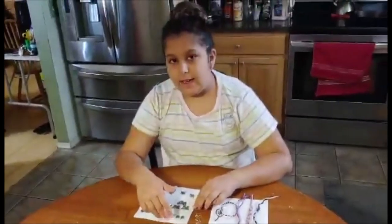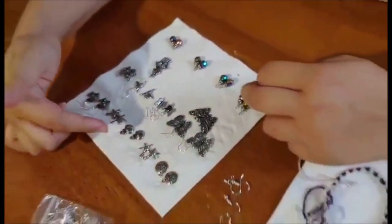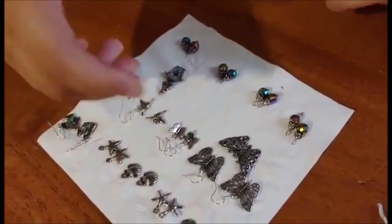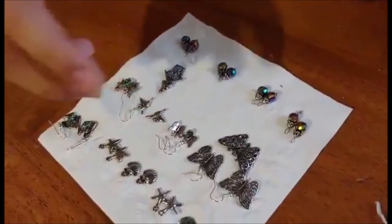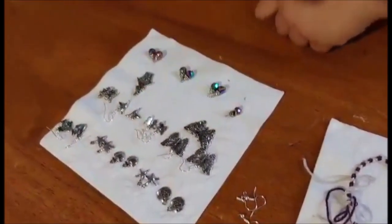I have a beach collection of earrings, which are sand dollars, stars, seashells, and more stars. My nature collection has butterflies, birds, and treehouses. And then I have the fancy collection, which are the moving disco balls — and those are the prices.